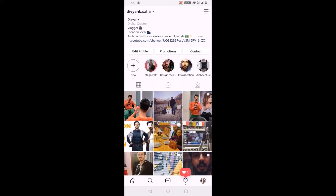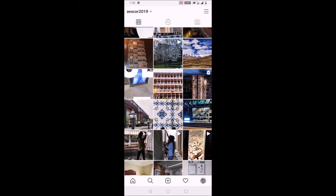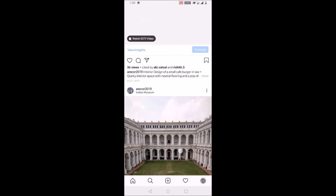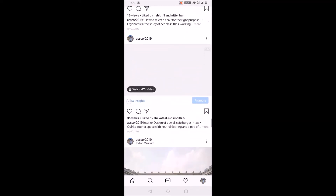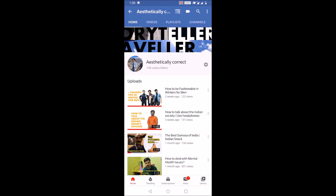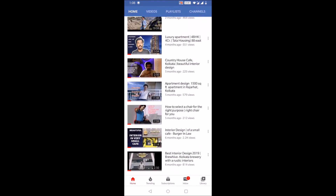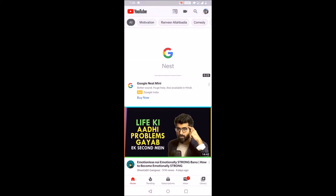If you want to know more about this project or any other project in Kolkata or any other city, comment down below and let me know if you liked this video. Subscribe to this channel for more real estate, project, architectural interior, cafe, and travel vlog videos. Signing off — the young shower — from Aesthetically Correct.